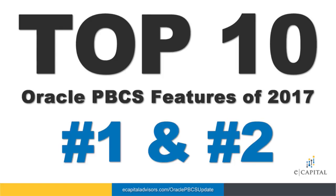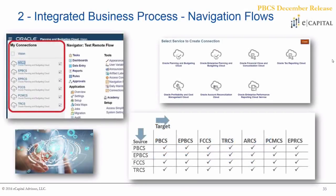Number two here — very closely related to number three, you could even say they're kind of 2a and 2b, close to a tie. This is really just taking that customization of our navigation flows a little bit of a step further. This was a very important functionality release that took place in Q3/Q4.